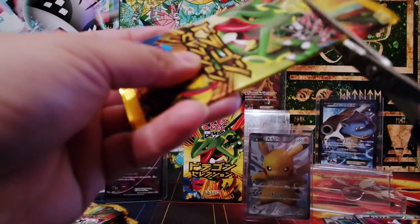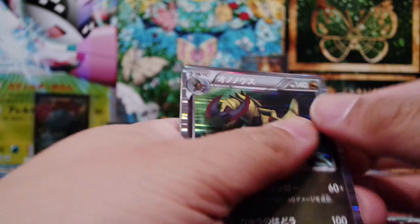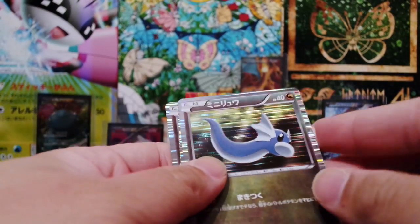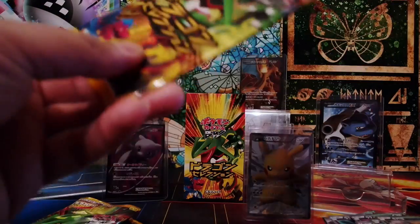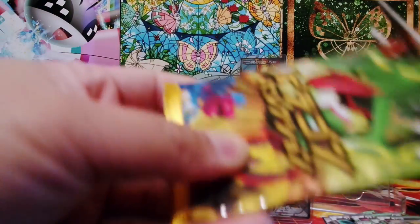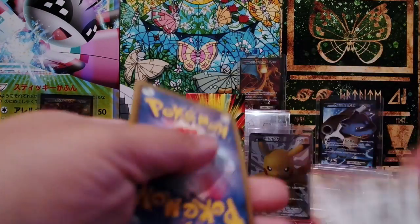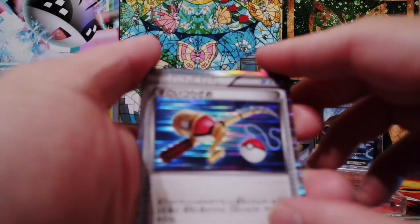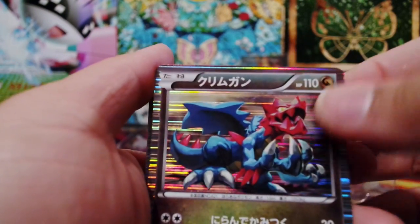The holos are making my camera a bit fuzzy because of the shine, but no complaints. Okay, we have a Haxorus now. Dragonair. Axew. I'll try to complete the set. Now we have a Super Rod — awesome. Yes, we have Dragonite again. Awesome.